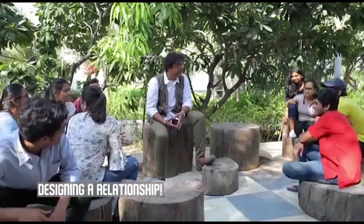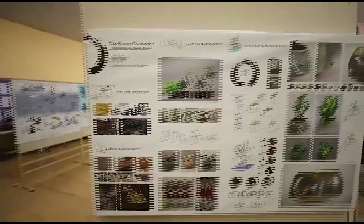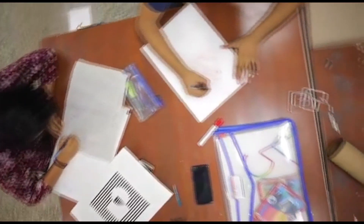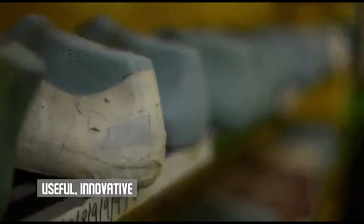Designing a product is designing a relationship. Every product we use is the product of design. UID's product design course molds designers who craft relevant products that fulfill customers' needs and solve problems. Learn the art of creating useful, innovative and artisanal products.